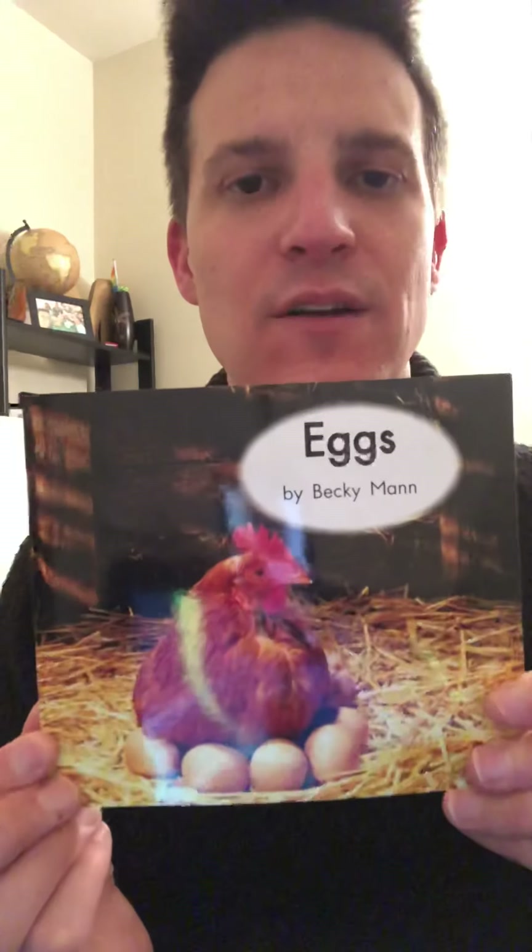Hi, kindergartners. It's Mr. K again. Today's level C book is called Eggs — that's the title. We can see a hen on the cover.